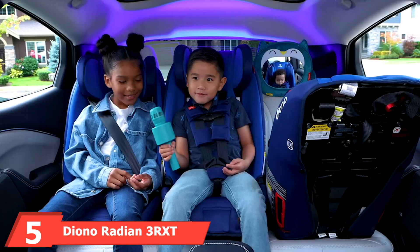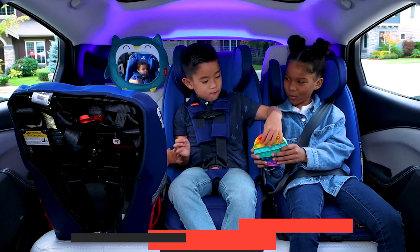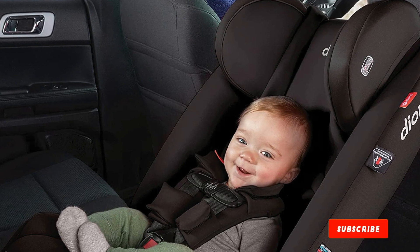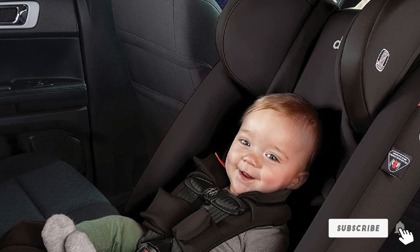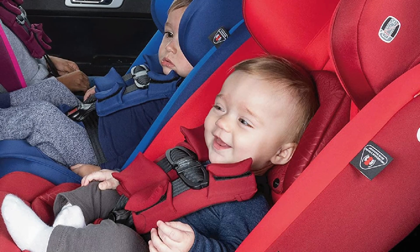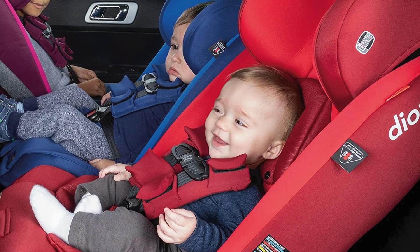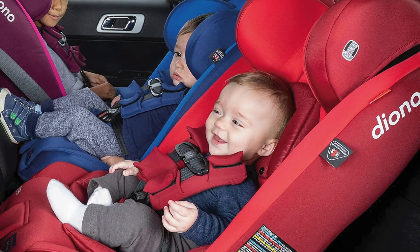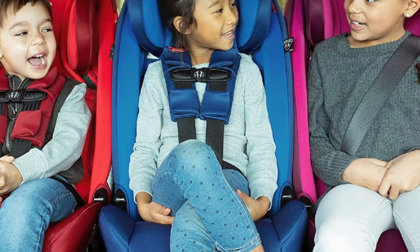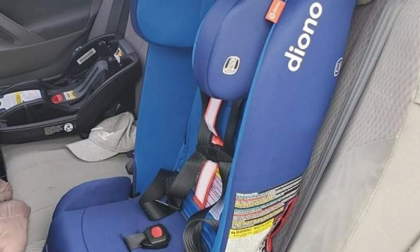Number five is the Diono Radian 3RXD all-in-one convertible car seat. A friend's father and son were on their daily commute when another driver ran a red light and hit their van from the side — the same side where the child was sitting. The metal bent, glass shattered, and the front of the car was absolutely destroyed. The airbags protected the father and the Diono Radian kept the boy safe. The father had a few bruises while his son didn't even have a scratch.